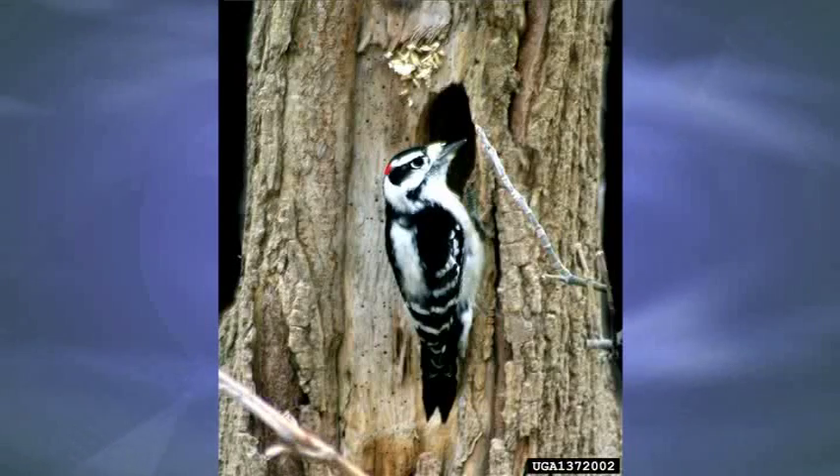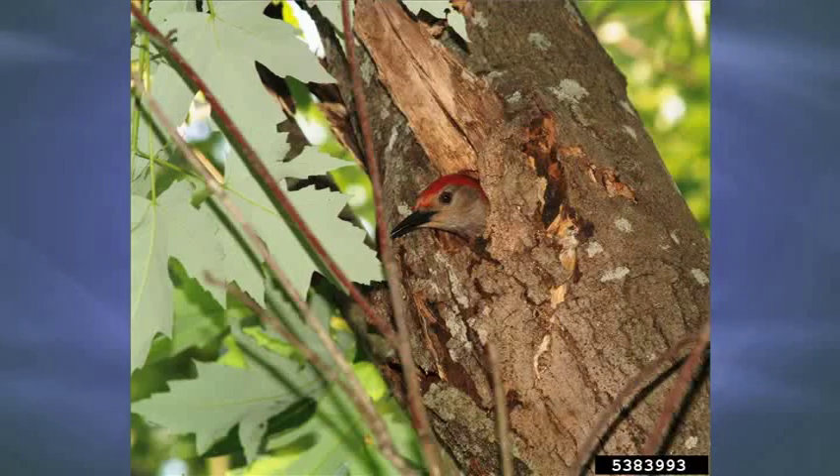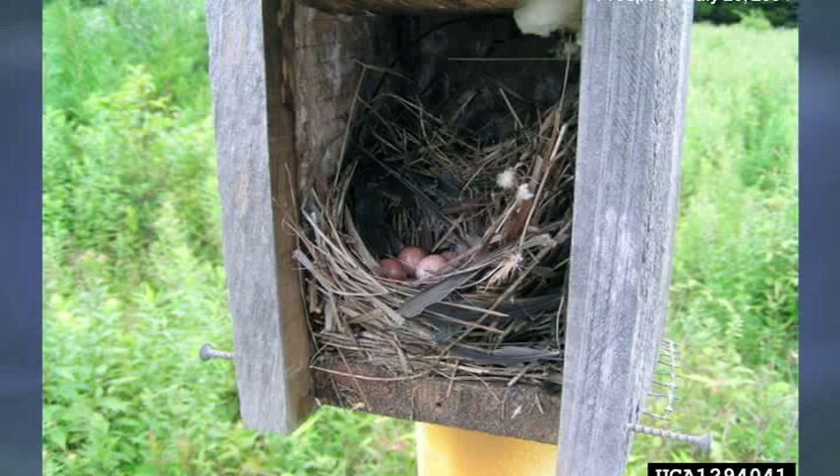Do you own a few acres? Do you want to do something for wildlife? If you lack nest cavities on your property, here's a suggestion for you. Consider building or purchasing some nest boxes and putting them in strategic locations on your property.